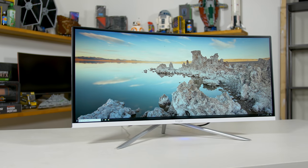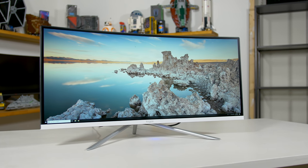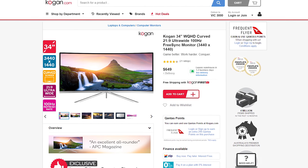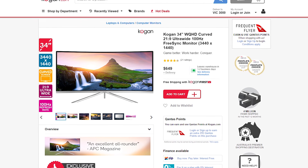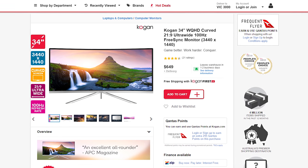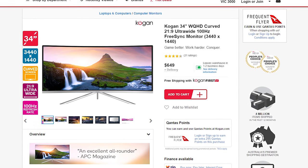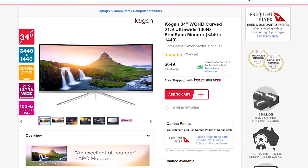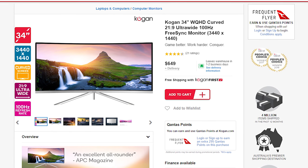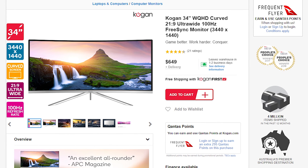The monitor in question is the Kogan KAMN341FQULA, which is advertised on their website as just the Kogan 34 WQHD curved 21.9 ultrawide 100Hz FreeSync monitor at 3440x1440. From that name, you've probably been able to figure out all the key specifications.